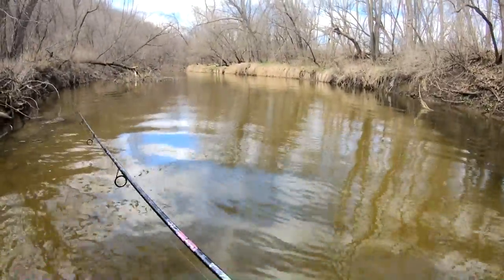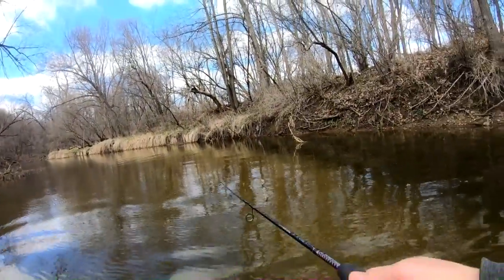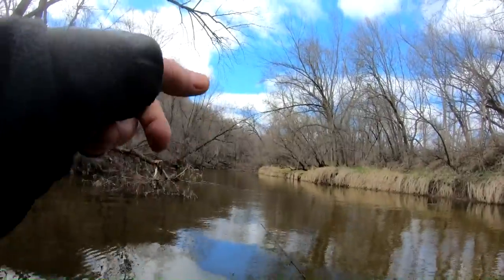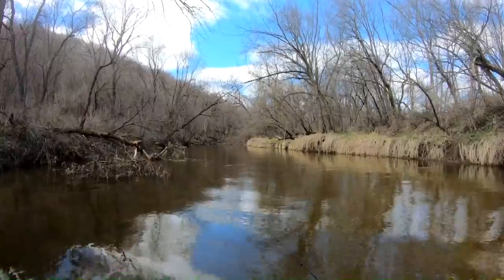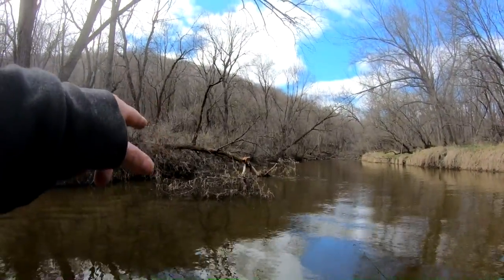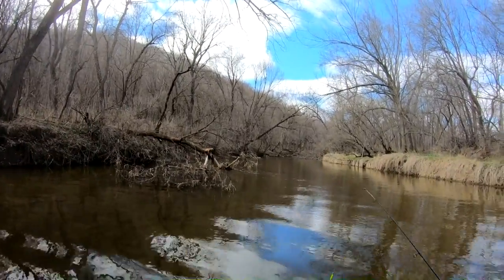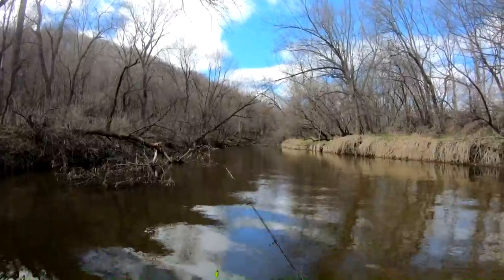I can't believe I didn't bring my net, what the heck were you thinking? If you look ahead of me here on this river, it's really sandy bottom. You gotta fish this stuff and it's tough to fish without getting snagged up. I've been snagging left and right today, but you got to get in there, you got to drop it, you got to take your chances.